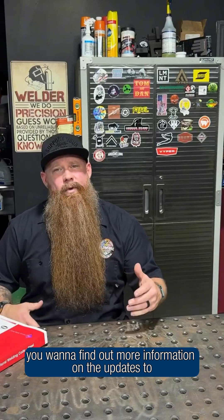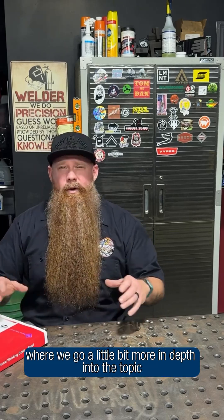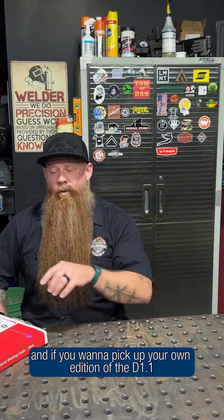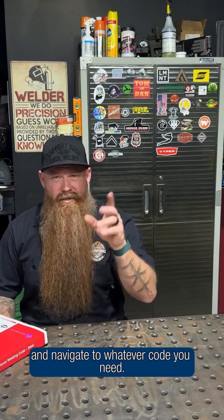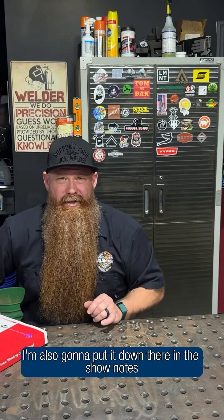If you want to find out more information on the updates to the AWS D1.1 2025 Edition, you can check out the Weld Wednesday episode that I did with Daryl Peterson, where we go a little bit more in-depth into the topic. And if you want to pick up your own edition, you can go to aws.org, click on the bookstore, and navigate to whatever code you need, or just click on the link in my bio — I'm also going to put it down there in the show notes.